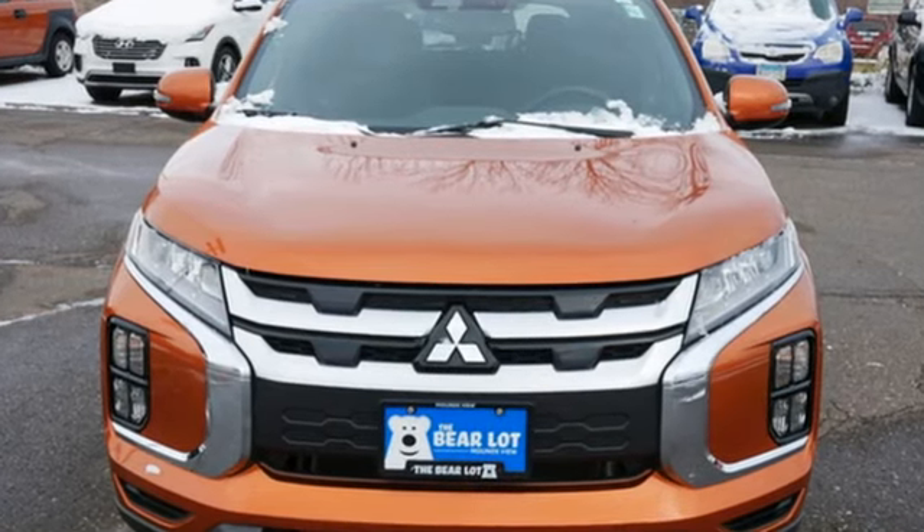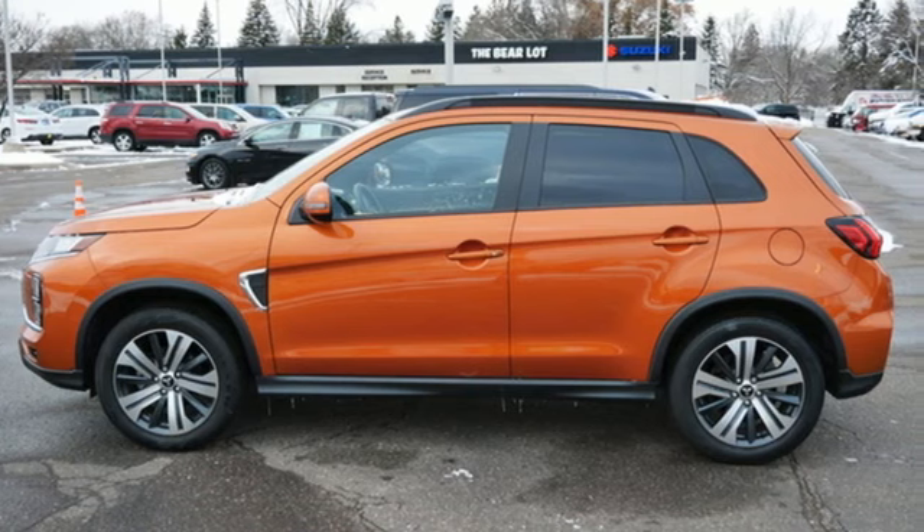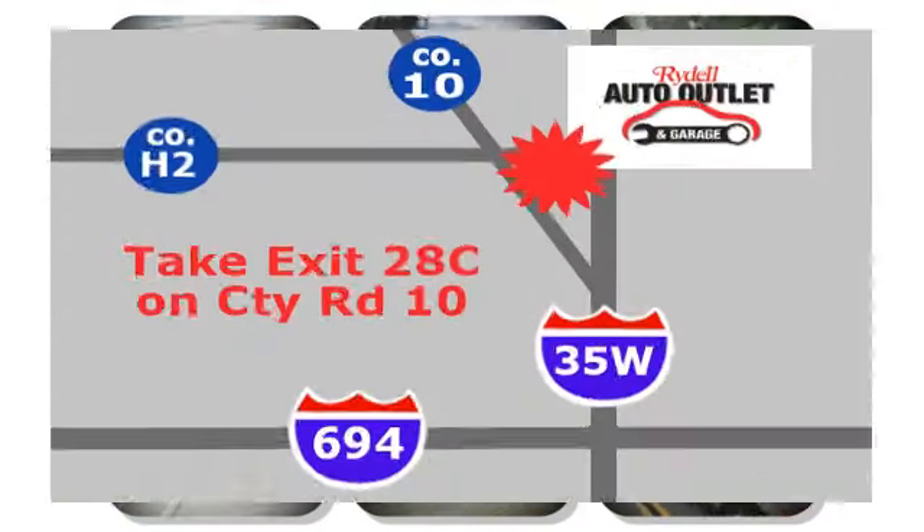They say a journey begins with one step. In this case, it begins with a test drive. Start your next adventure today. Your satisfaction is our goal.